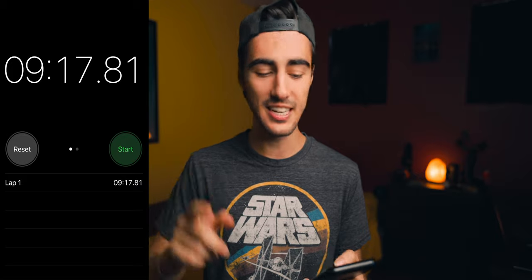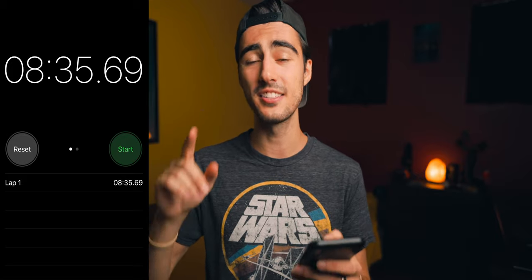The final test seemed much more even with less of a difference. There was only about 45 seconds between the two tests, and I think it's because the fans were already spinning outrageously fast since I did the tests back to back. For that final test at 25 megabits per second, I had software encoding at 9 minutes 17 seconds and hardware encoding at 8 minutes 35 seconds — again only about 40 seconds difference, so not crazy.